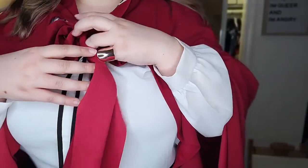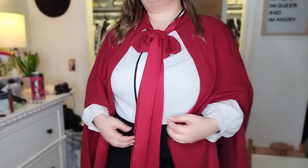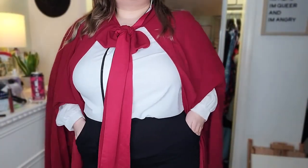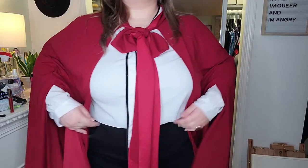These triangle geometric earrings are from a site called Miss A. The red lipstick I'm wearing is also from Shein — it's part of their SheGlam brand. The cami underneath this shirt is from Apartment Nine, and the white blouse is from Shein.